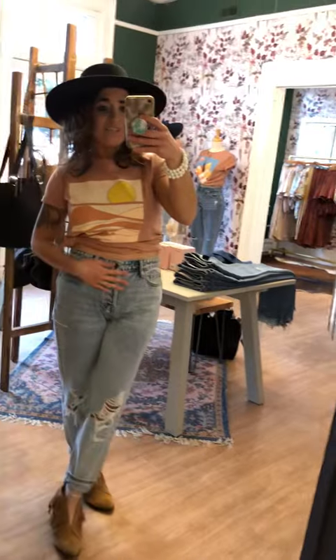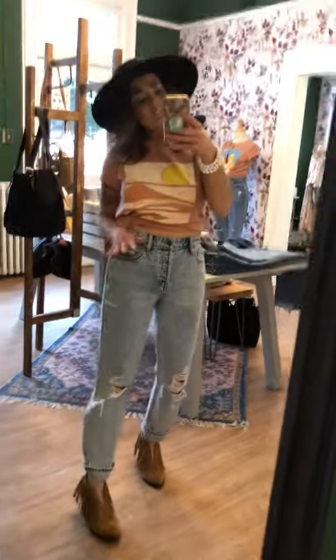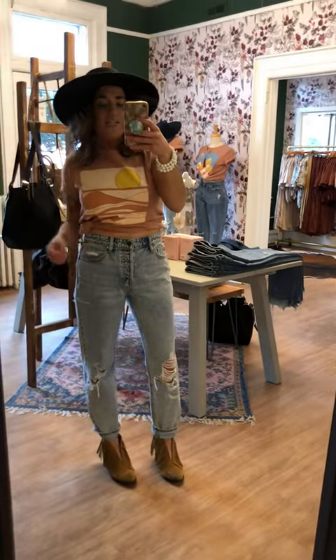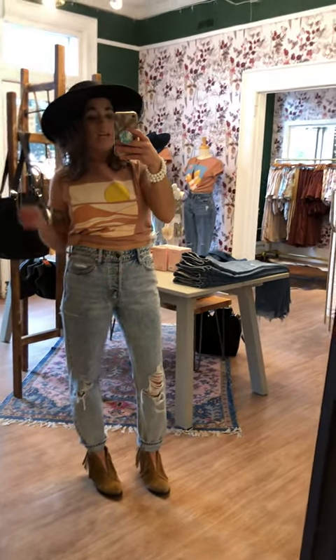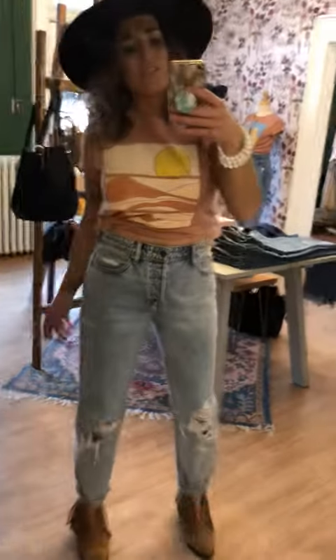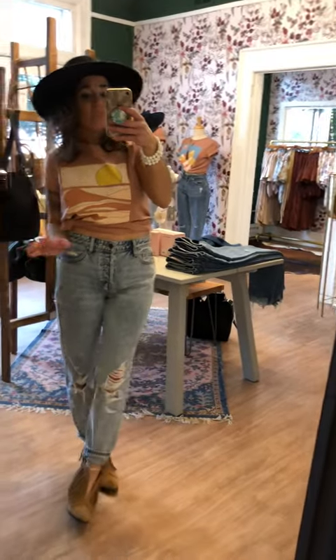I have it paired with our brand new hidden Bailey high-rise boyfriend jeans. These are a hundred percent cotton, but I do find that they run true to size. So I'm wearing a 26, but we have 25 through 31. They are $68 and I just love all the distressing, some good room in the thigh and hips, so you can be comfortable as well.